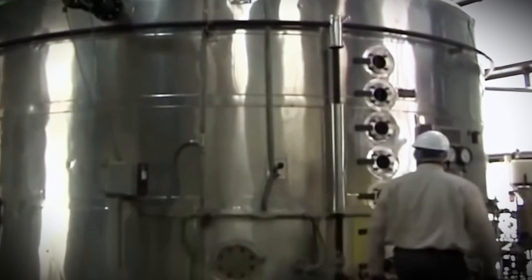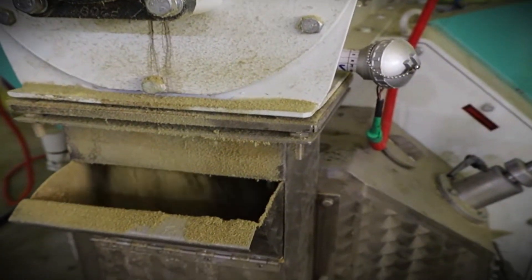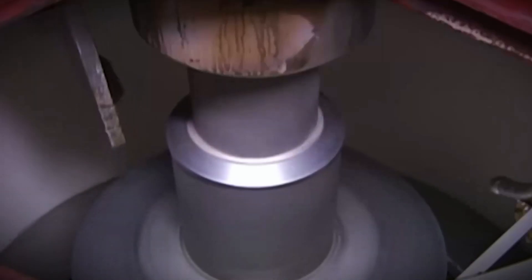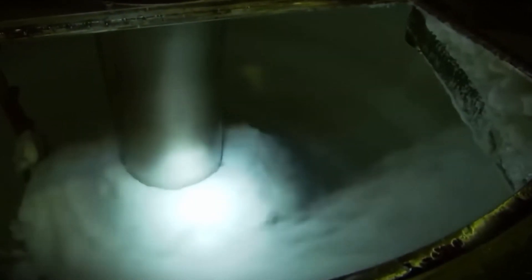The mixture is spun in centrifuges before being dried to perfection. The massecuite — a mixture of sugar crystals and molasses — is loaded into high-speed centrifuges. These devices spin rapidly, causing the molasses to separate from the crystals via centrifugal force. Molasses is collected and preserved for later use in other items, like animal feed or specialized syrups. After separation, the damp sugar crystals are transferred to large rotary dryers.